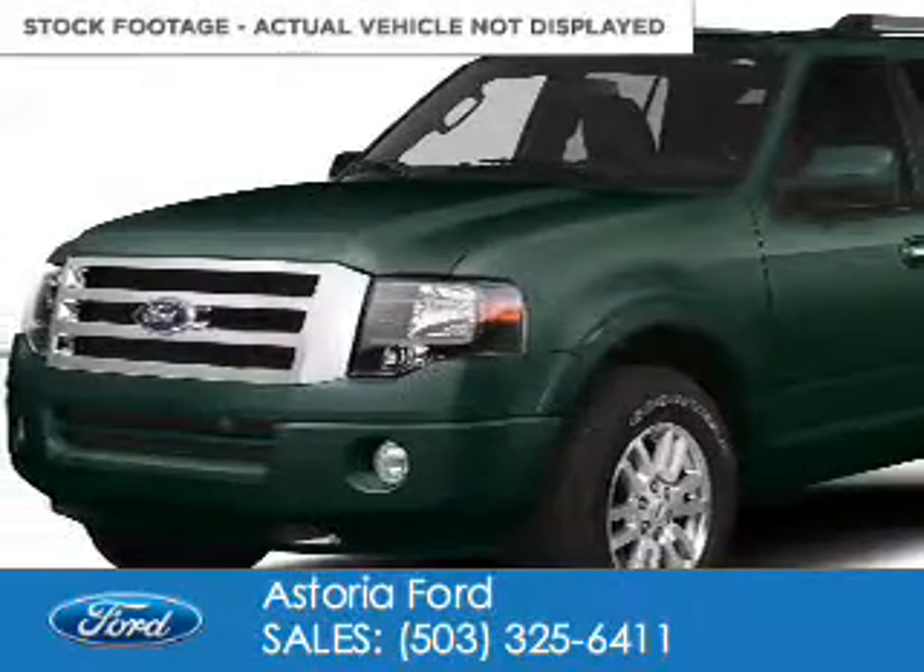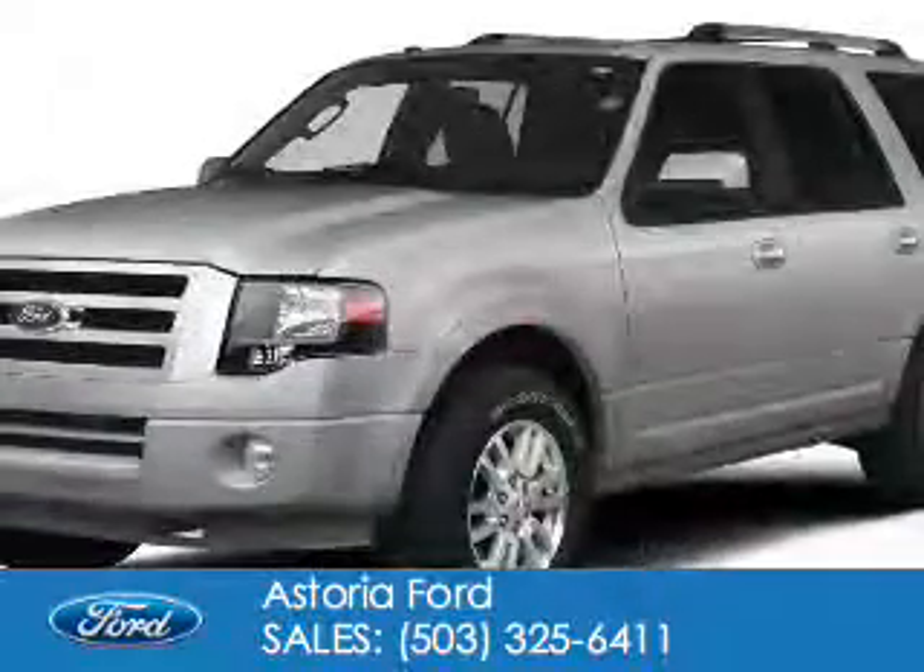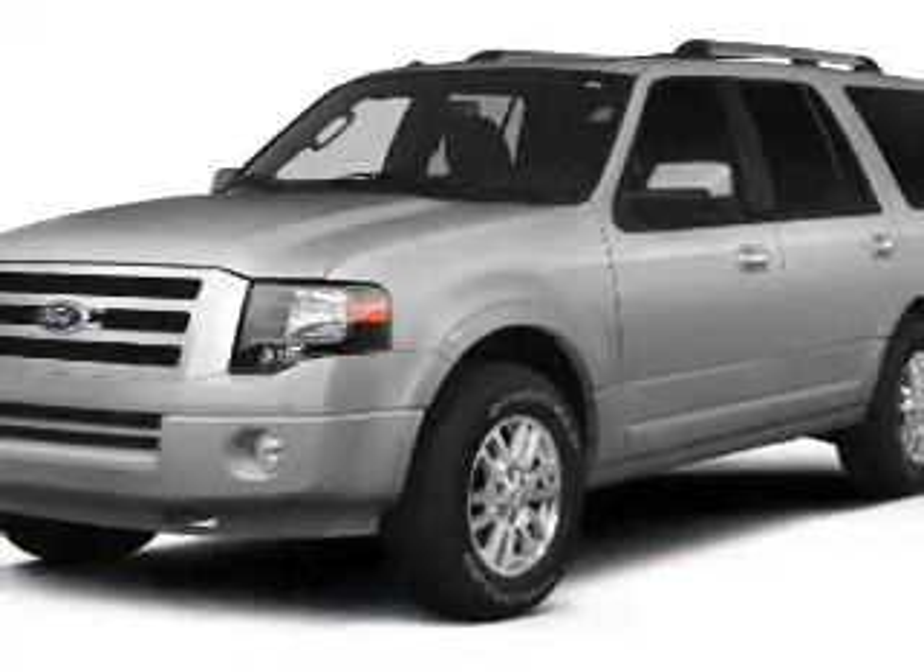2014 Ford Expedition, powered by 4-wheel drive, a 5.4-liter 8-cylinder engine, and a 6-speed automatic transmission.